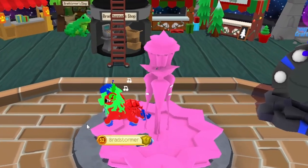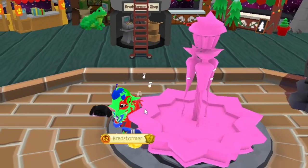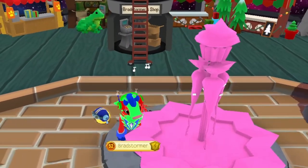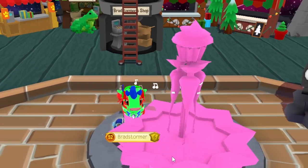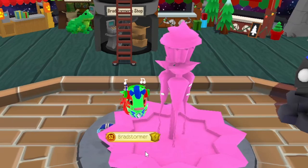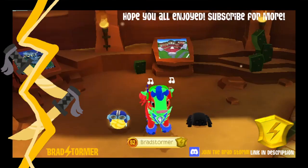If you see one of these texture-less frosting fountains, there's a high chance it might stay like that forever — but there's also a chance it might turn into one of the proper variants. So this item might look different if you're watching this video in the far future.